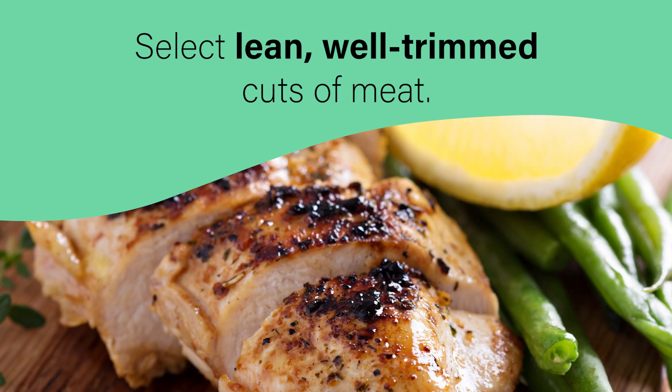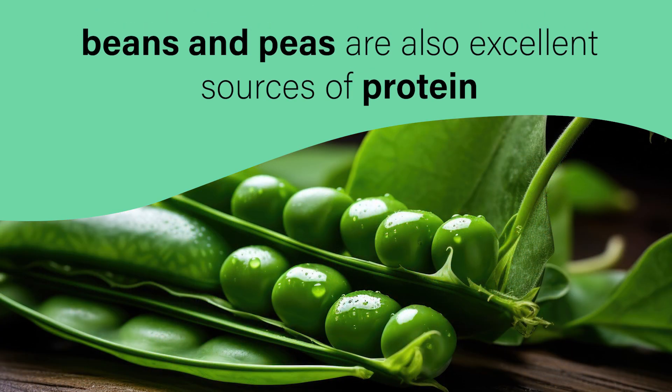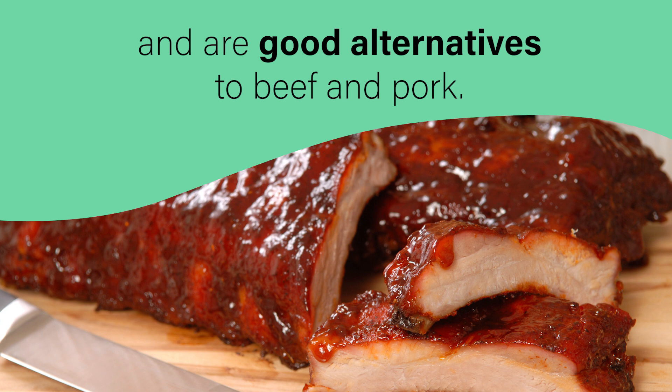Select lean, well-trimmed cuts of meat. Fish, poultry, beans, and peas are also excellent sources of protein and are good alternatives to beef and pork.